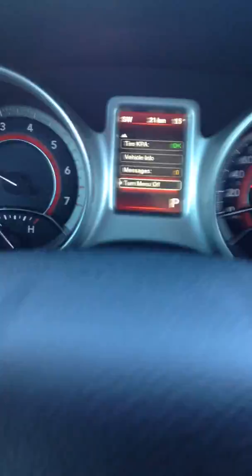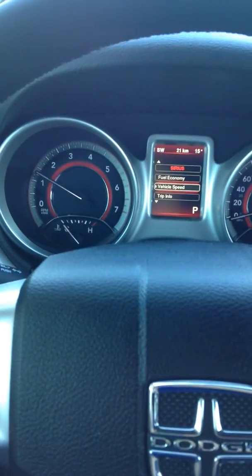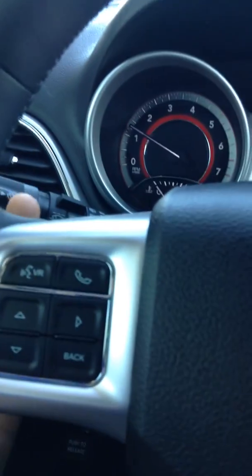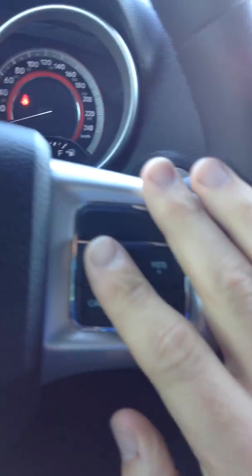Right here you have your digital display, and you can navigate through all the options using the arrows. You can access trip info, fuel economy, vehicle speed, no problem. You also have controls on the back of the steering wheel here for controlling the song or station you're listening to, and on the right you have controls for the volume. Cruise control settings are right here as well.